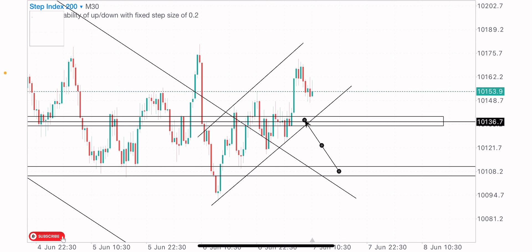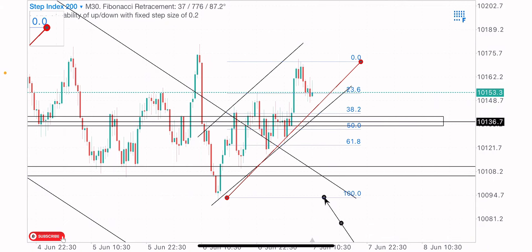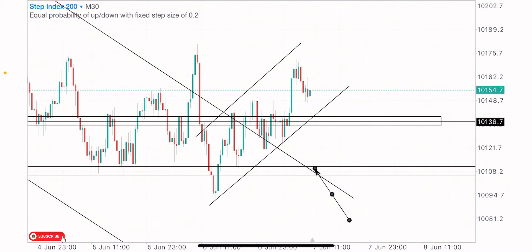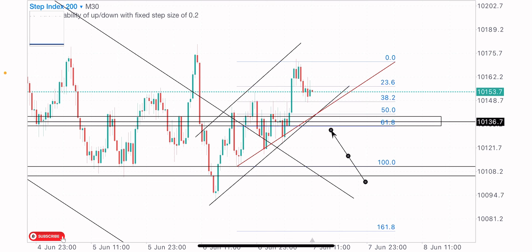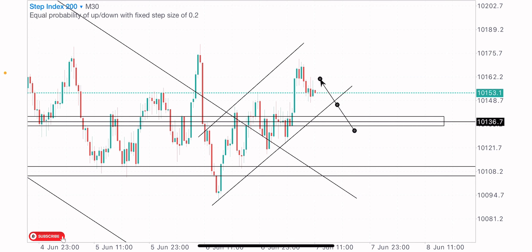To confirm this buy zone, I'll bring up my Fibonacci — measuring from the swing lows to the swing highs — checking if our buy zone aligns with the 50.0 or 0.618 Fibonacci level. From the swing high to the swing low, you can see our buy zone is on the 50.0 Fibonacci level. For the second swing low, checking from that swing low to the swing high, our 0.618 level is in line with this zone. It's clearly seen — our 0.618 Fibonacci level aligns with our buy zone. So if the market can push a little bit to test this level, I'll be looking for a good buy opportunity on the Step 200 Index.